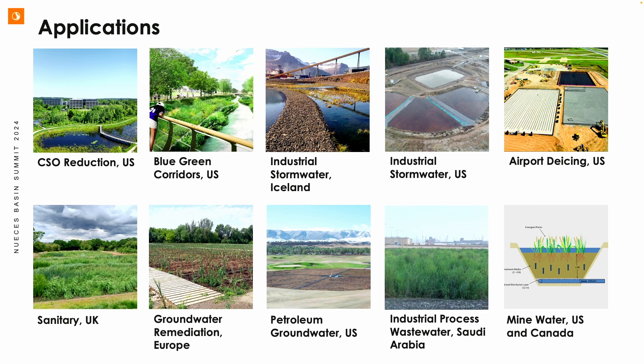Where we are today covers a wide range of applications: stormwater, CSO reduction, blue-green corridors for flood reduction in New Orleans, industrial stormwater treating petroleum compounds and metals — including a project in Iceland treating smelter runoff and a project in Arkansas treating metal runoff from an industrial facility. Airport de-icing with high glycol, sanitary wastewater across the UK, United States, and Canada, groundwater remediation of chlorinated compounds and PCBs, industrial process wastewater, and mine water with metal removal — from Iceland to Saudi Arabia across various climates.